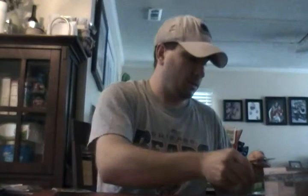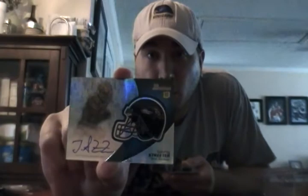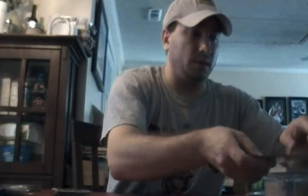Fourth pack: Percy Harvin base. Dan Heron, running back rookie for the Bengals. An autograph out of a retail pack — Tommy Streeter, wide receiver for the Ravens. That's one of the chrome rookie autographs. That's pretty nice. Didn't really expect that. Jeff Fuller, Ronnie Hillman running back base, and Jennings.